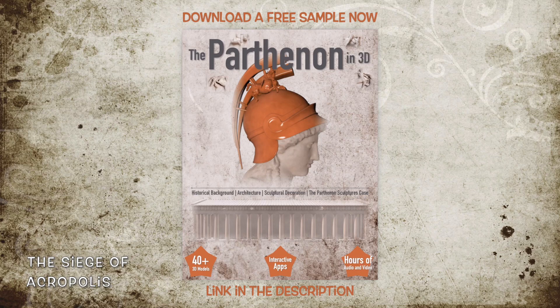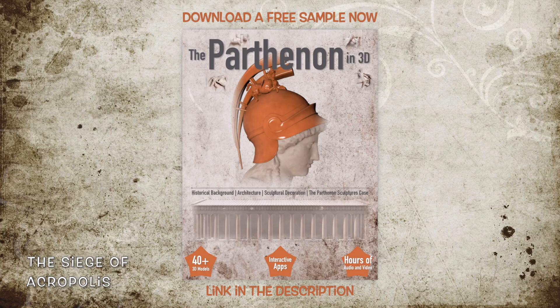Later, in the years 1801 to 1805 AD, Lord Elgin removed the majority of the surviving pedimental sculptures, only leaving the statues of Kekrops, Pandrosos, and Kalarroi.